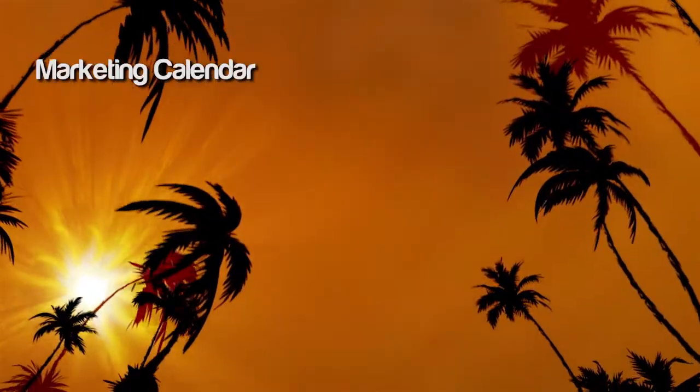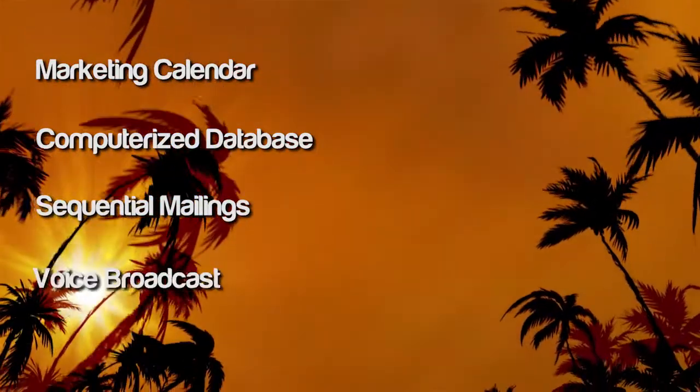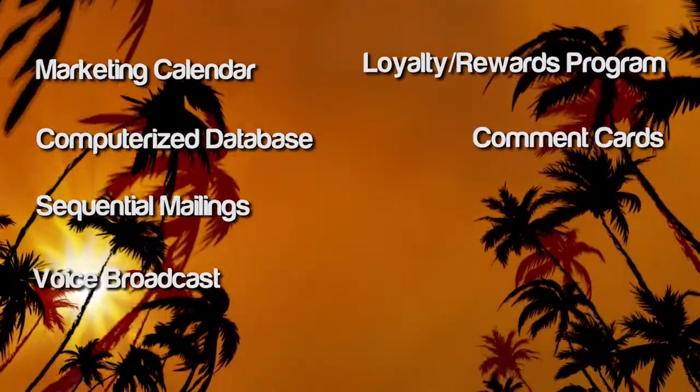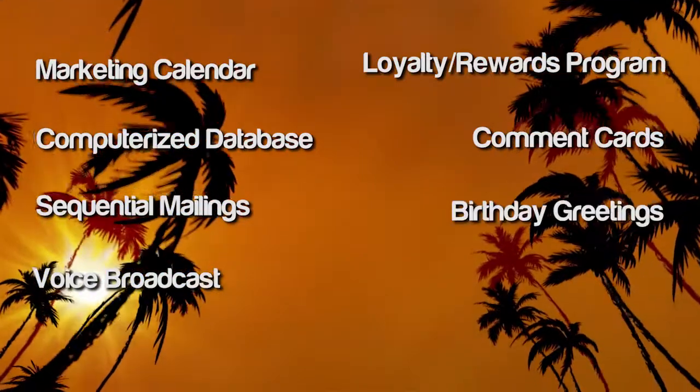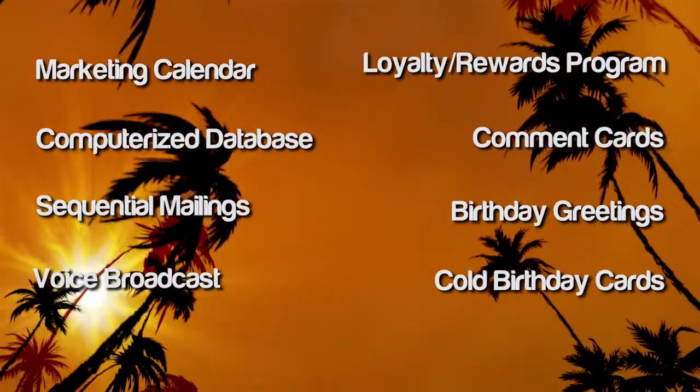Here's a quick example from a marketing CD contest where they interviewed a restaurant owner on how she was able to turn around her struggling business into one of the most profitable restaurants in her small town in just a matter of months. Here's a partial list of things she did in one single three-month period: she put together a marketing calendar, computerized her database, implemented sequential mailings, started using voice broadcast, implemented a loyalty and rewards program, started doing comment cards on every table, and started sending out birthday greetings to her customers — including cold birthday card mailers sent out to people she didn't know as promotions.